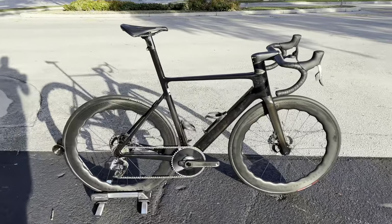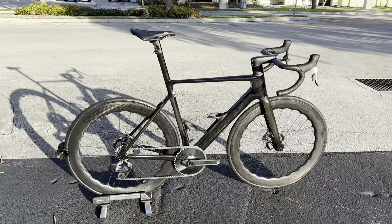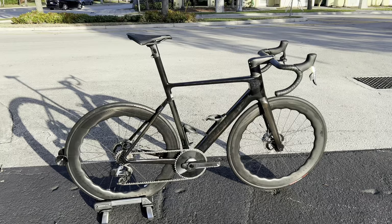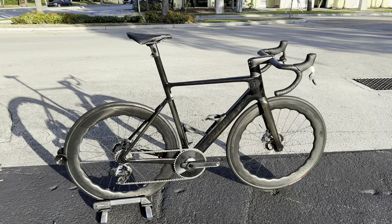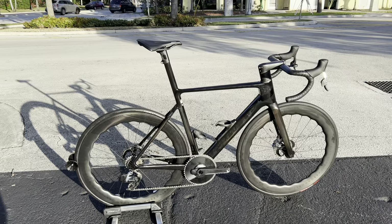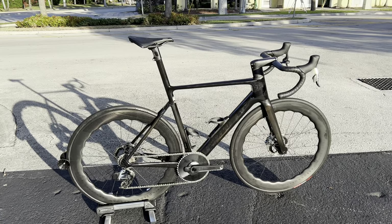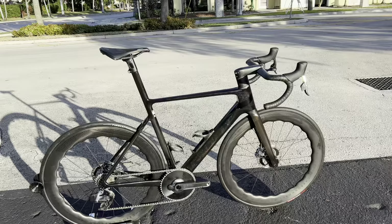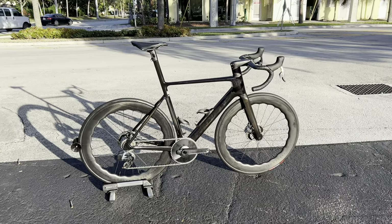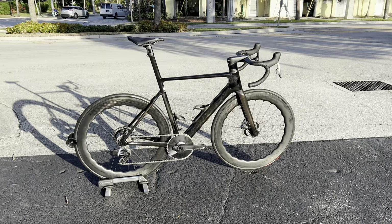They make a complete bike in the black and blue color that you can buy in the USA. This one I believe was from Europe — a guy bought it and is now selling it. We can build it up with whatever components you want: SRAM Red, Shimano Dura-Ace, all takers. We'll make you a deal, so without further ado let's get into the video.